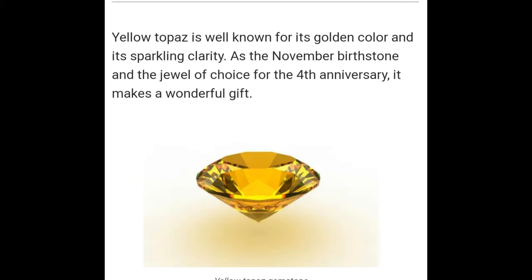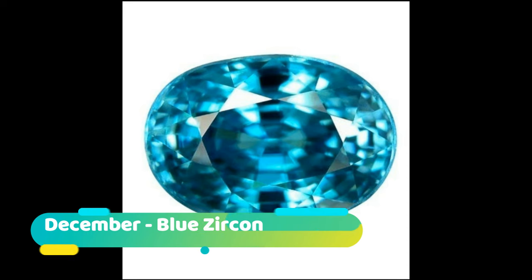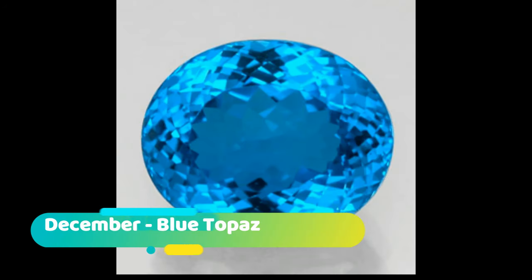December: December birthdays are associated with zircon and turquoise. Each of these gemstones carries a unique blue tone, making it a perfect birthstone for frigid December winters. Zircon can be found in a variety of colors but blue is the overwhelming favorite.